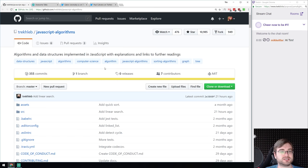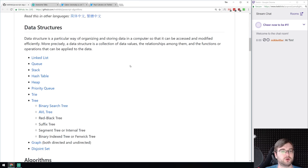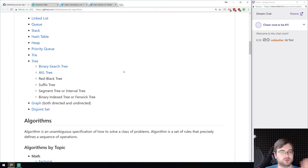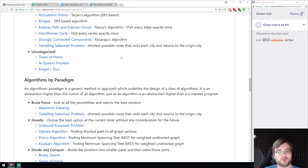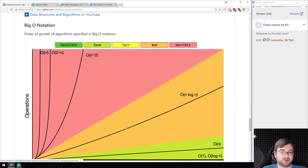Finally, we got a collection repository called JavaScript Algorithms — a huge list of algorithms and data structures implemented in JavaScript, with explanations and links to further reading. Basically everything you need to learn how to implement linked lists, queues, hash tables, heaps, priority queues, and so on. If you ever wanted to up your game in computer science fundamentals and want to do that in JavaScript, this is the repository to look at.